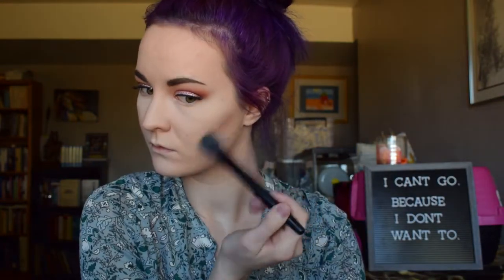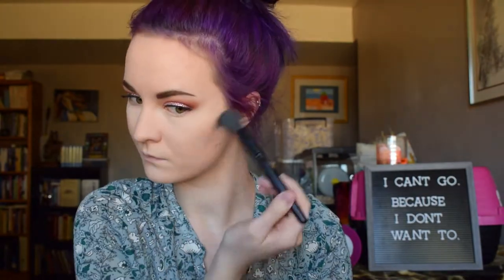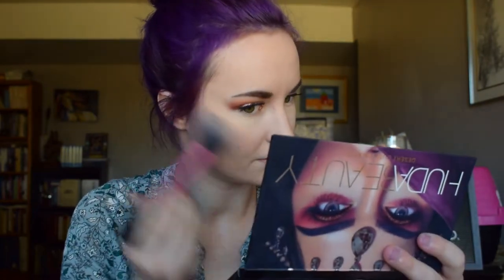For contour I'm using the Wet n Wild Contouring Palette in Dolce de Leche. For blush I'm using the Essence Satin Touch Blush in Satin Love with a Real Techniques Blush brush. Sometimes in my cheek area it gets kind of dry and the more powder I add the drier it looks, but so far that's not happening, which is making me very happy — I feel like it could be the foundation or maybe the primer.